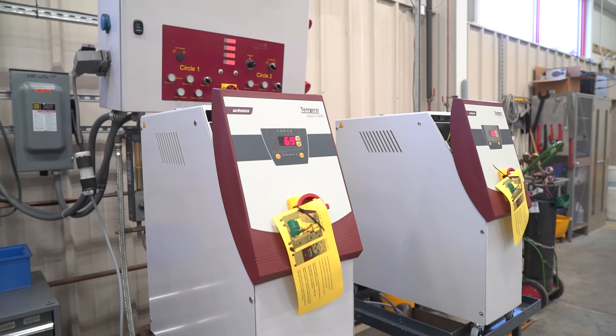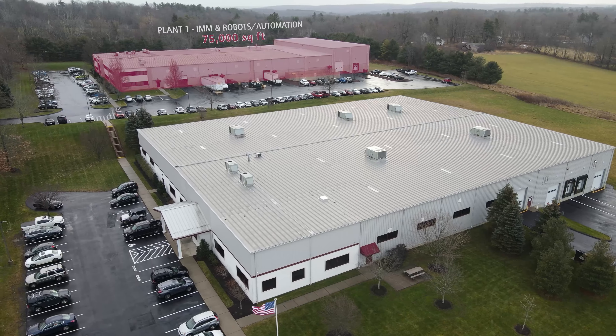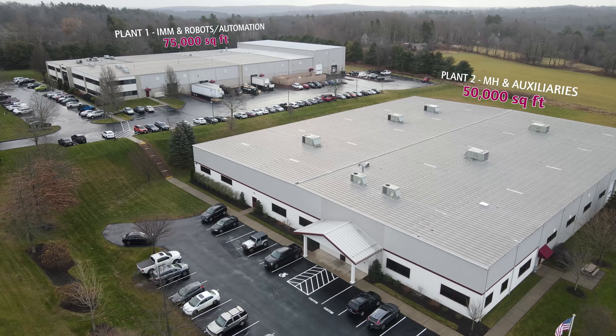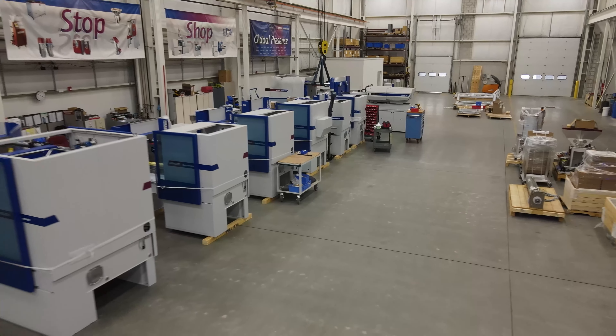We have grown this a few times now to the size of 75,000 square feet under plant one. We acquired plant two next door, which is another 50,000 square feet, so we're 125,000 square feet under roof, and it still gives us room to expand our operations.